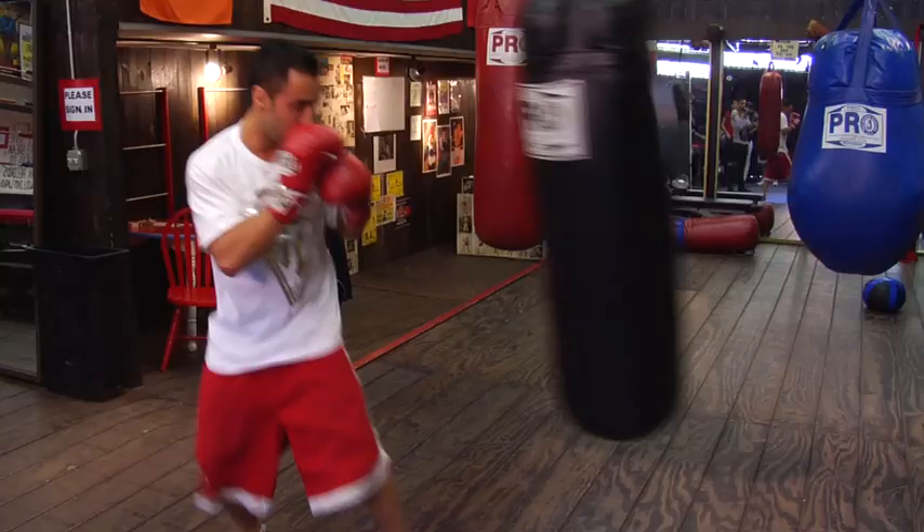It's the only punch not considered a power shot, yet the majority of experts will tell you it is the most important tool to have in your arsenal when you step in the ring. I'm talking about the jab.